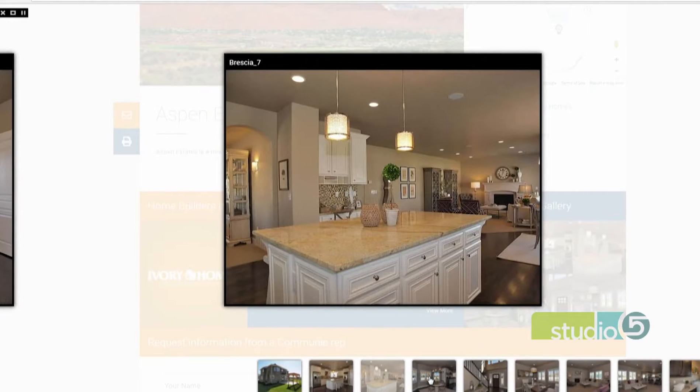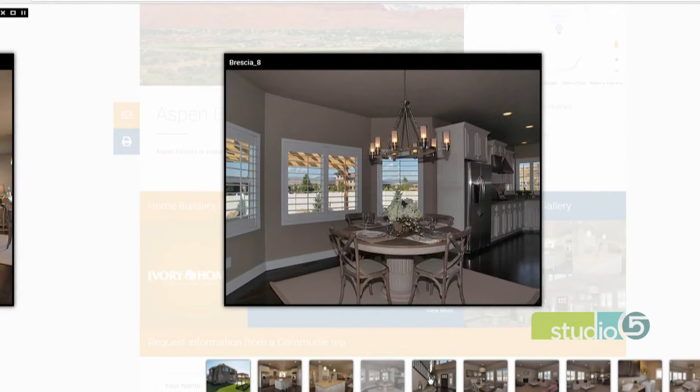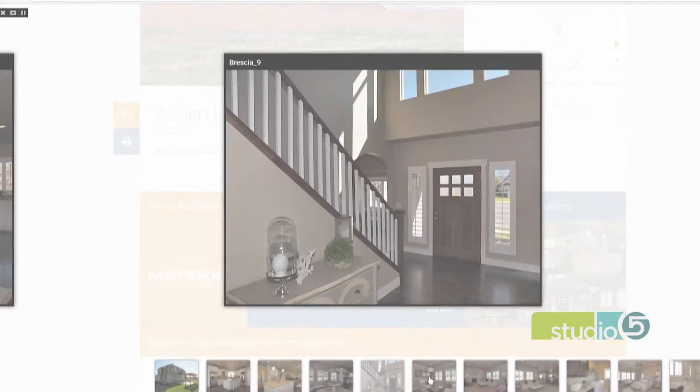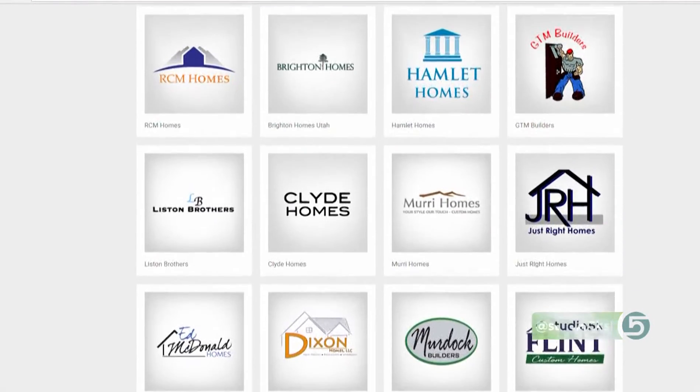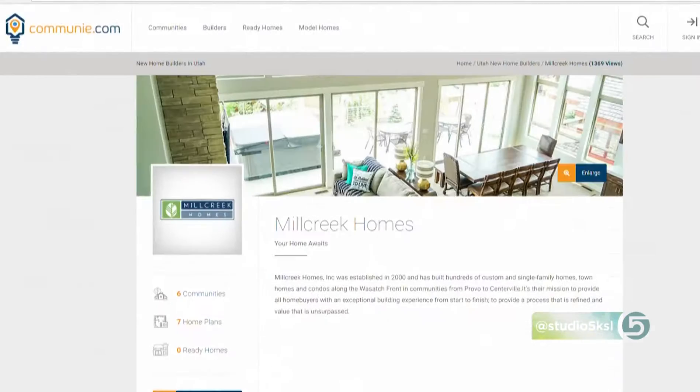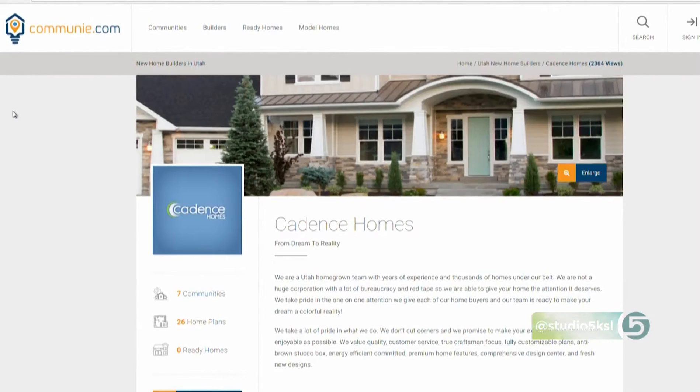Then you'll work with a Community rep to help get you in touch with the builder and work through the process — they're going to be there to help you. And if you're working with Community to do that, that's when you're able to get the three different incentives offered when you decide to buy the home.